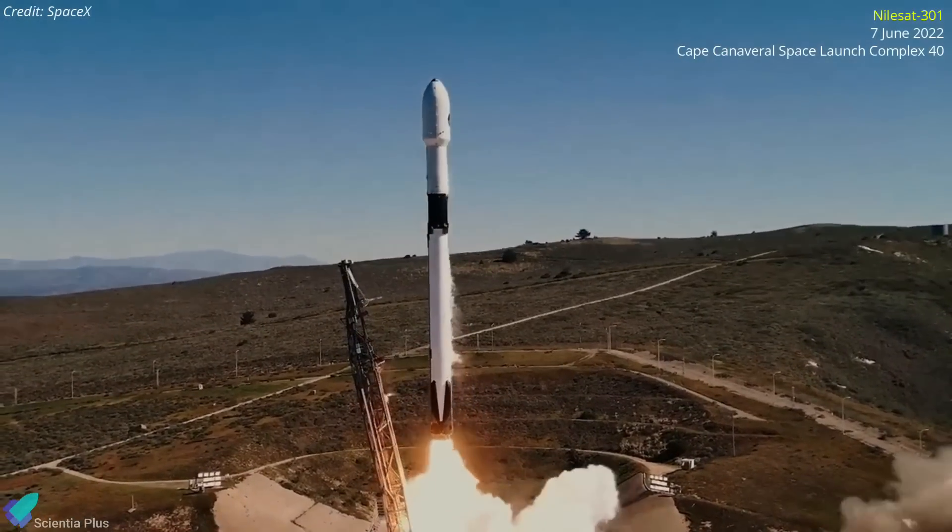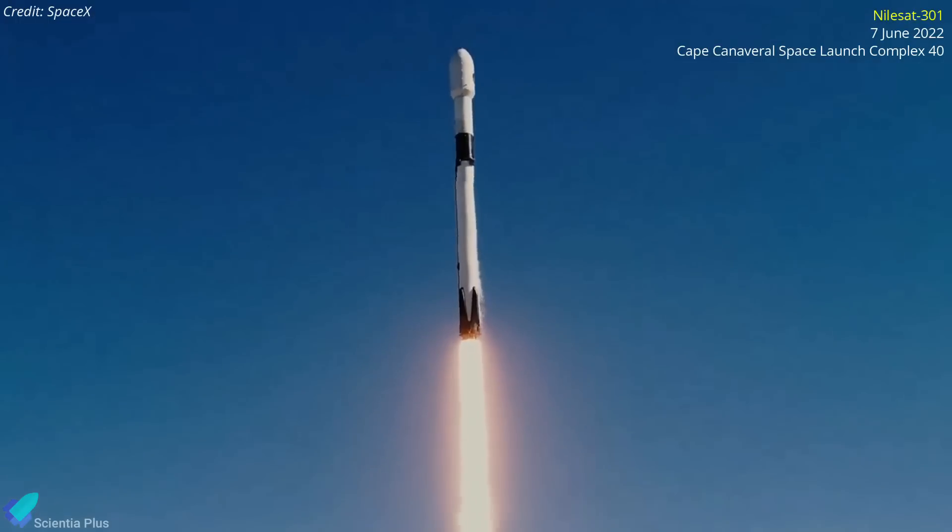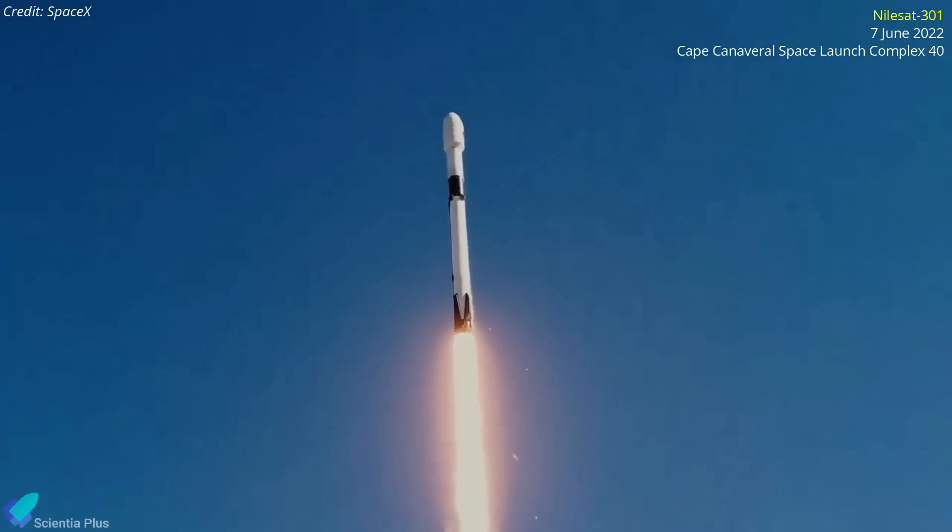The next SpaceX Falcon 9 mission is scheduled for June 7, which will carry Egypt's NileSat-301 communications satellite into a geostationary transfer orbit.